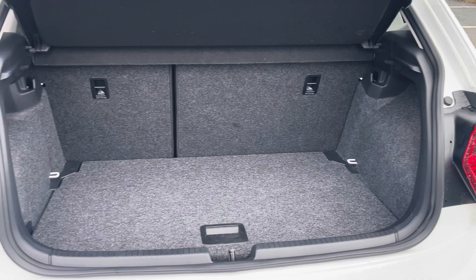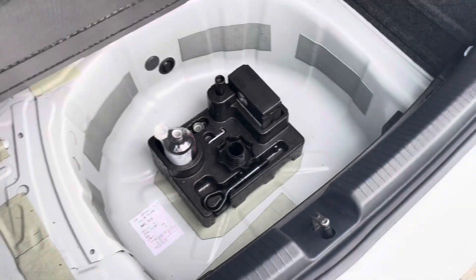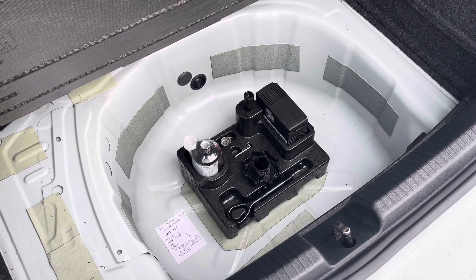Moving on now to the rear of the vehicle, you'll find the boot to be incredibly practical and spacious, providing plenty of room for your weekly shopping, all your general day-to-day tasks, small suitcases, and much more.